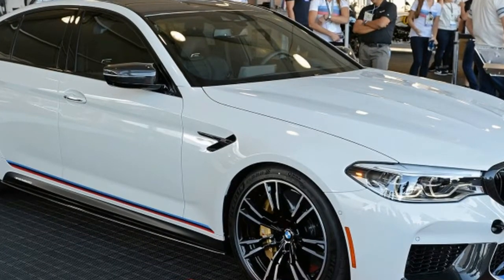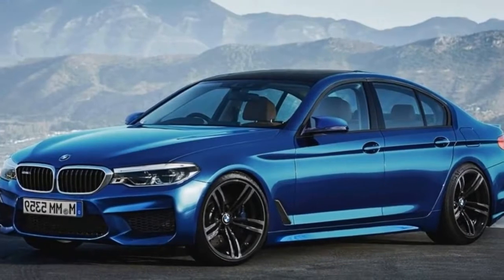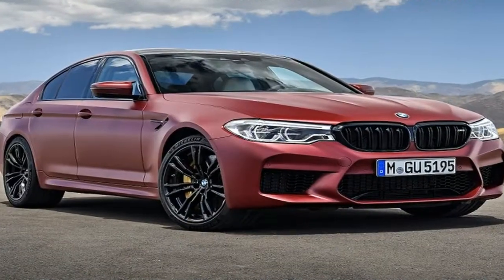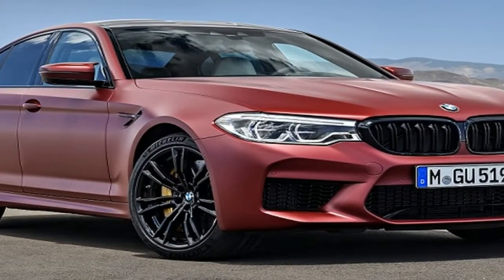The biggest change is the addition of MxDrive, which BMW claims is the most emotionally engaging all-wheel drive system in the high-performance segment. The system is paired with an active M differential and offers an assortment of settings, including traditional rear-wheel drive.